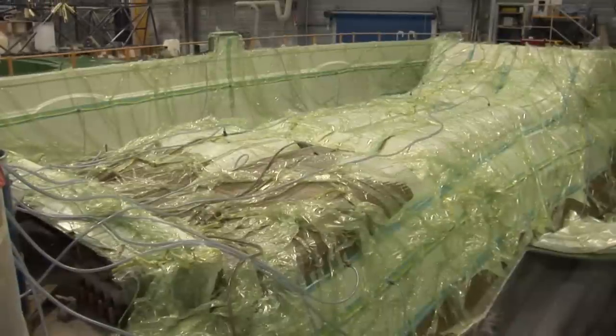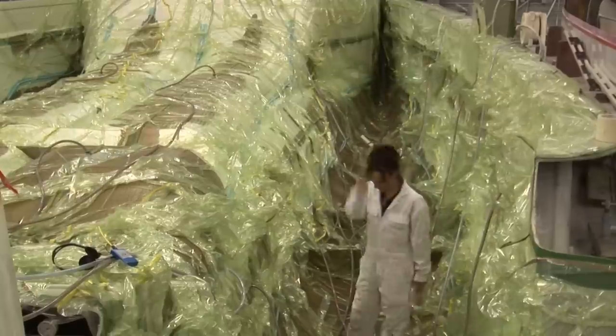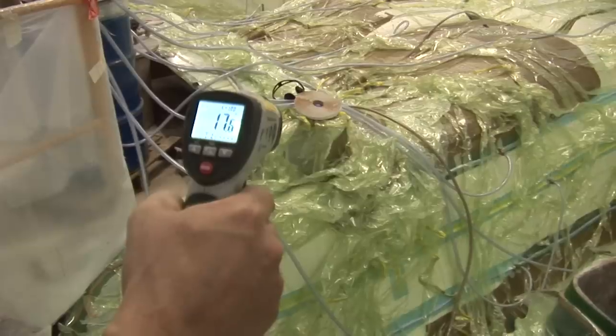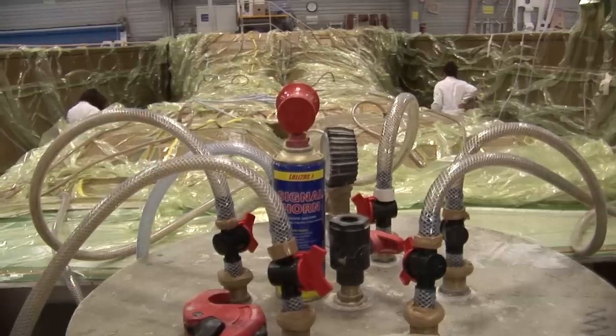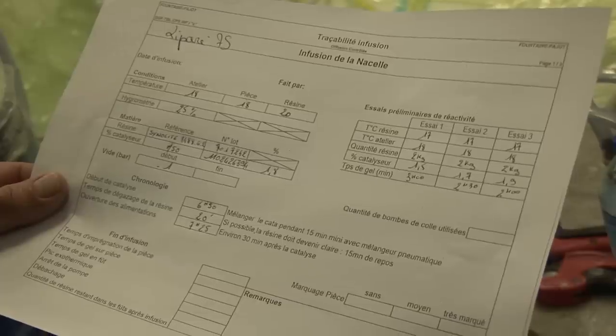In concrete terms, our technicians make sure that the sheeting is watertight by checking for possible leaks with an audio leak detector. They also measure the temperature of the resin and the mold with an infrared thermometer, which they record in the traceability file of the boat, before starting the infusion.